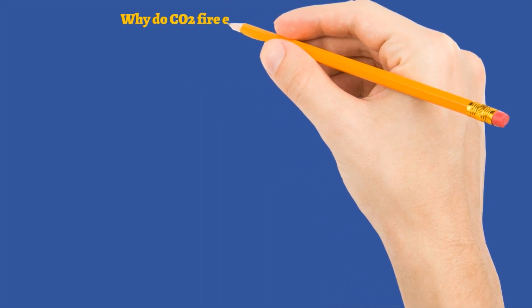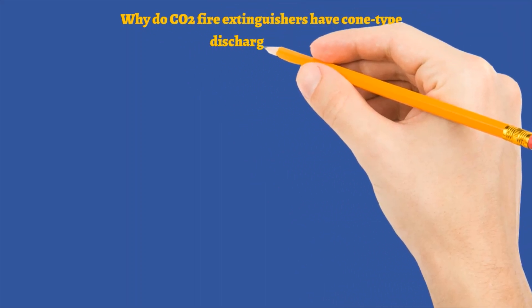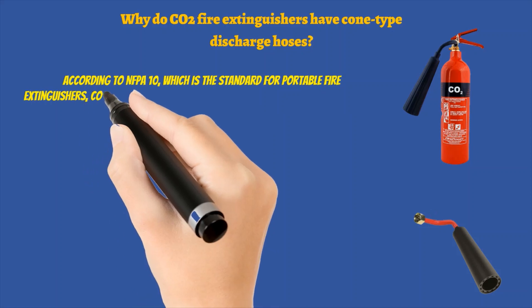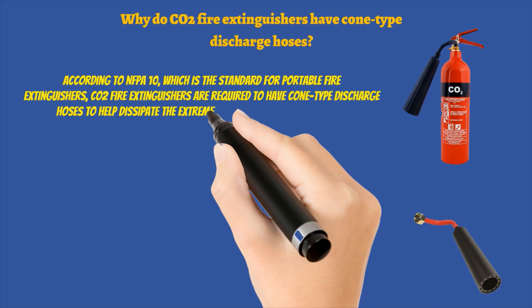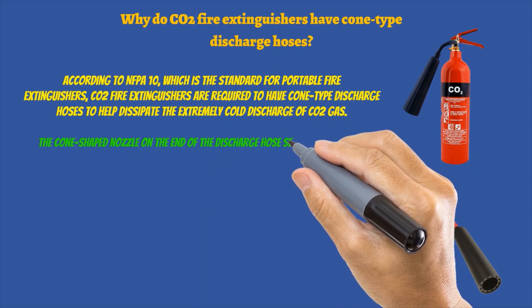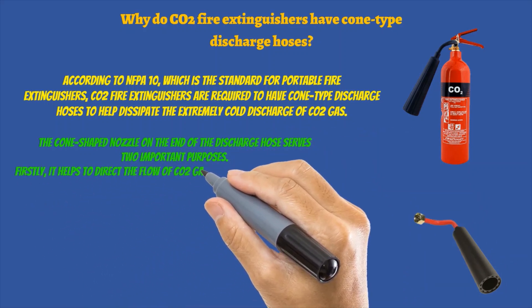Why do CO2 fire extinguishers have cone type discharge hoses? According to NFPA 10, which is the standard for portable fire extinguishers, CO2 fire extinguishers are required to have cone type discharge hoses to help dissipate the extremely cold discharge of CO2 gas. The cone shaped nozzle on the end of the discharge hose serves two important purposes. Firstly, it helps to direct the flow of CO2 gas towards the base of the fire, which is where it is needed most to extinguish the flames.